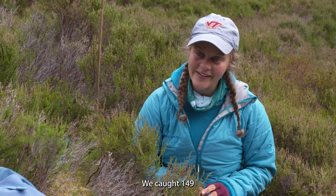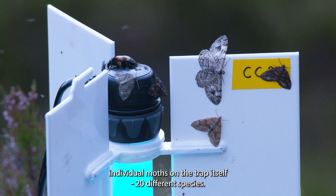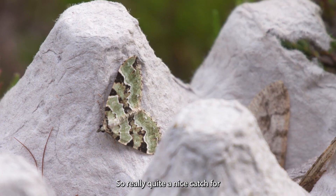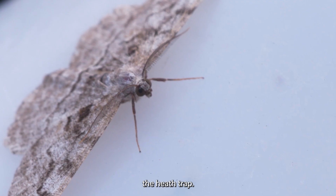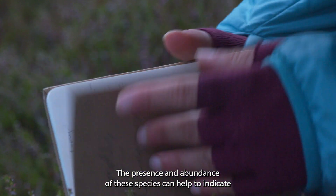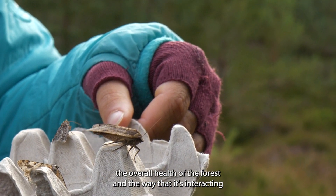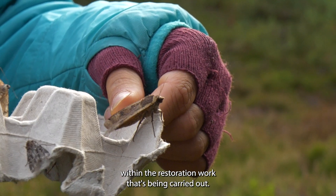We caught 149 individual moths in the trap itself, of 20 different species — a really quite nice catch for the moth trap. The presence and abundance of these species can help to indicate the overall health of the forest and the way it's interacting with the restoration work being carried out.